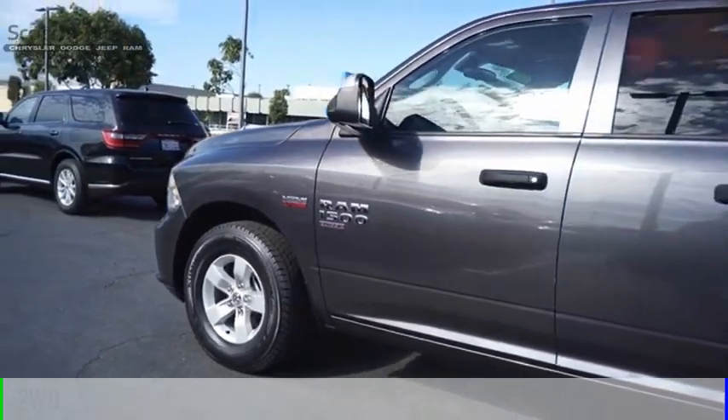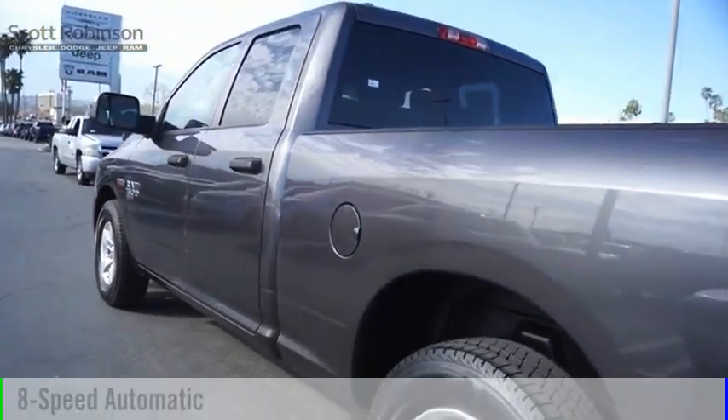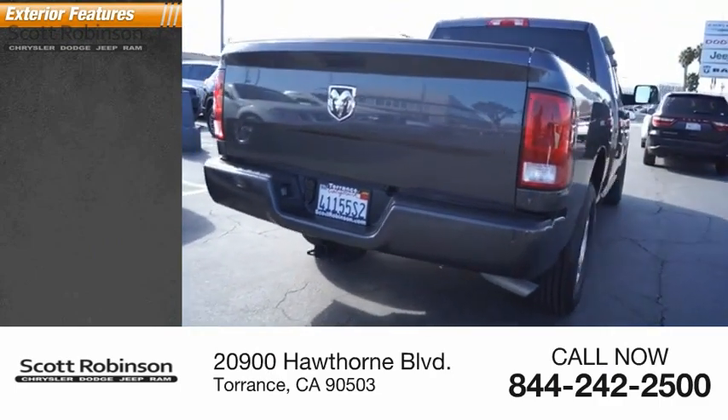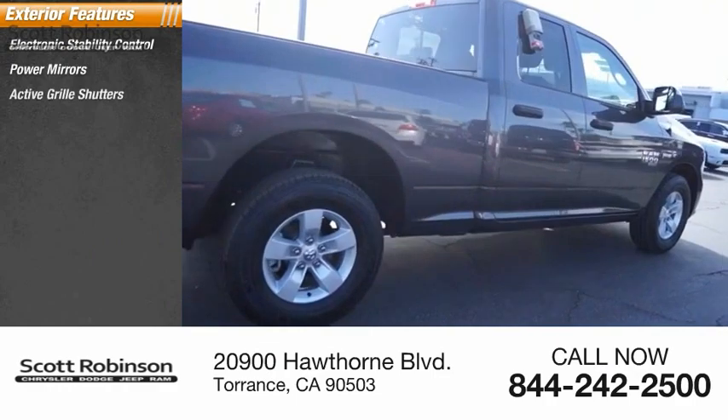This vehicle is powered by a two-wheel drive, eight-cylinder, 5.7-liter engine and comes with an eight-speed automatic transmission. This vehicle has less than 40,000 miles.